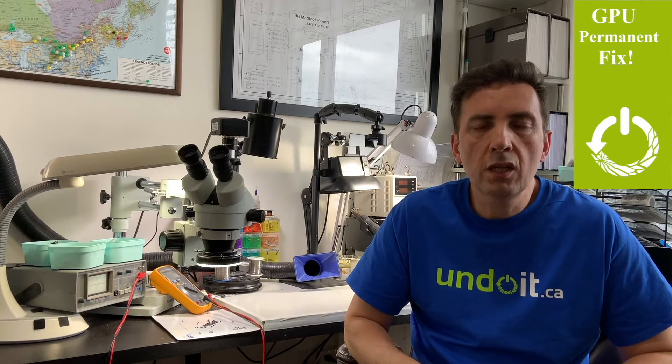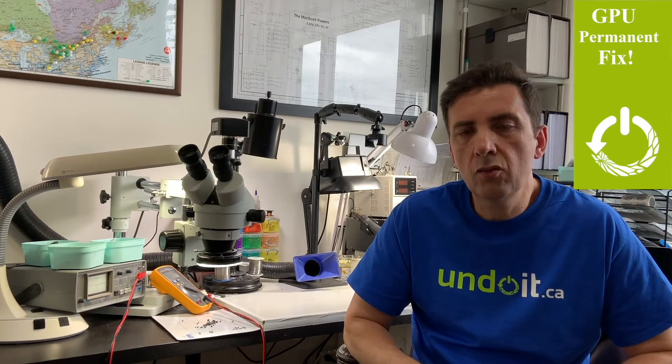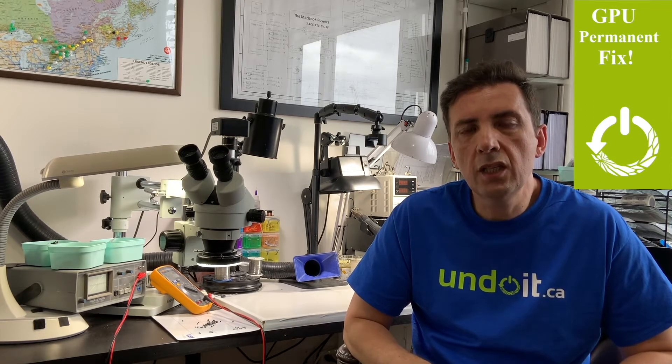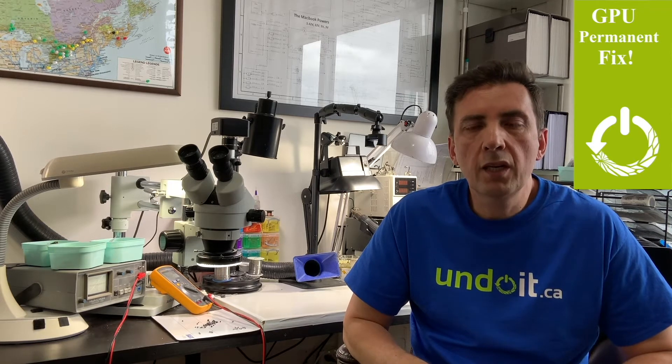GPU stands for Graphics Processing Unit — it's essentially a video card issue. These MacBooks all have two graphics cards. The defective GPU on a 2011 model, whether 15 or 17-inch, is an AMD. If you have a 2012 (model A1398), 2013, 2014, or 2015, it's probably Nvidia. But they all have issues.